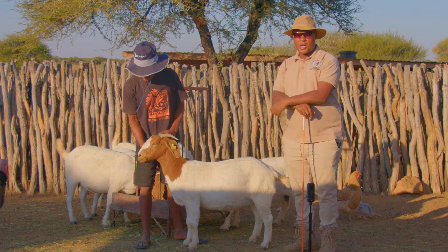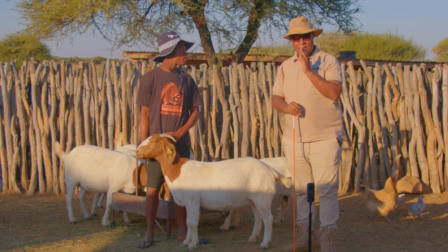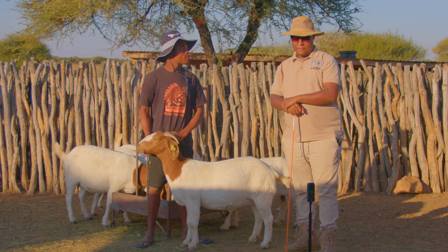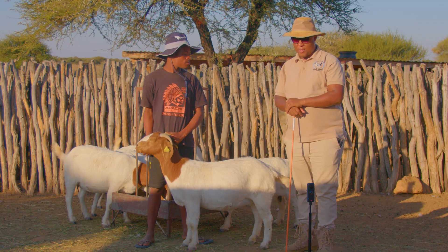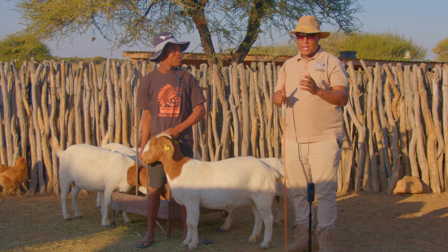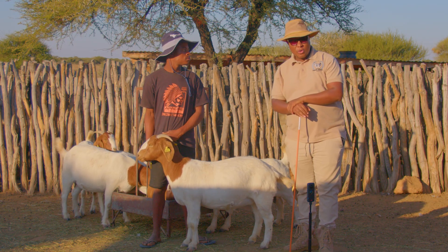Today we are going to be talking about one of the things that a lot of farmers overlook when it comes to farming. I'm going to be teaching you about one little thing that is quite important — and that is the right pigmentation of goats. How to look at the right pigmentation of a female goat or a male boer goat, and what does the constitution of the boer goat say about the pigmentation of goats.